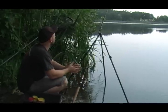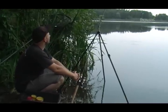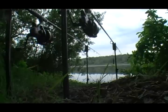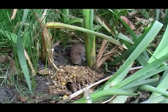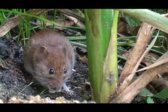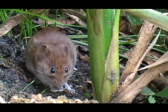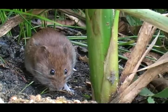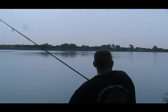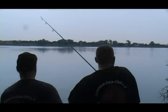Now that Jan has his rig in the water too, the carp test can begin. Who will be the first to tempt a fish? Jan seems to have good chances with his feeder mix – what appeals to curious mouths should also taste good to fish. But it is not the feeder that produces the first real bite of the day, but rather the boilie rig.